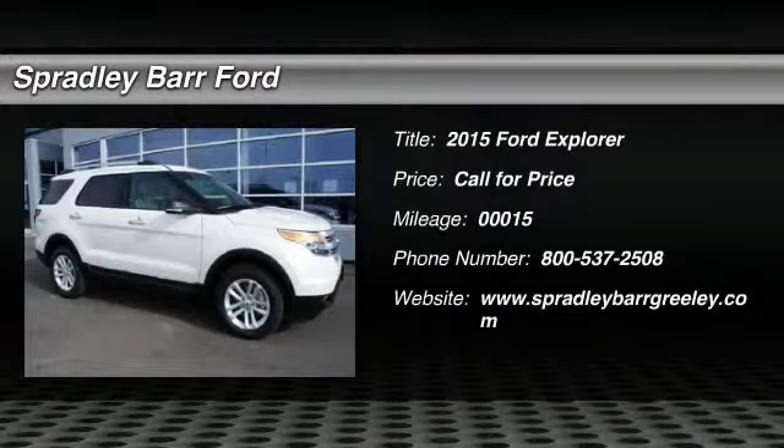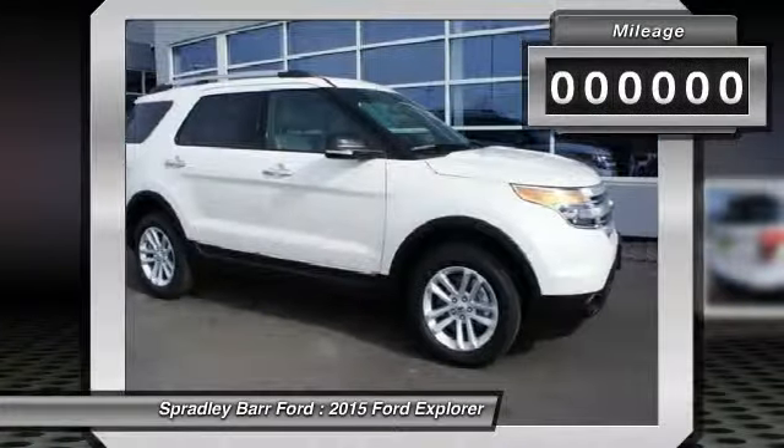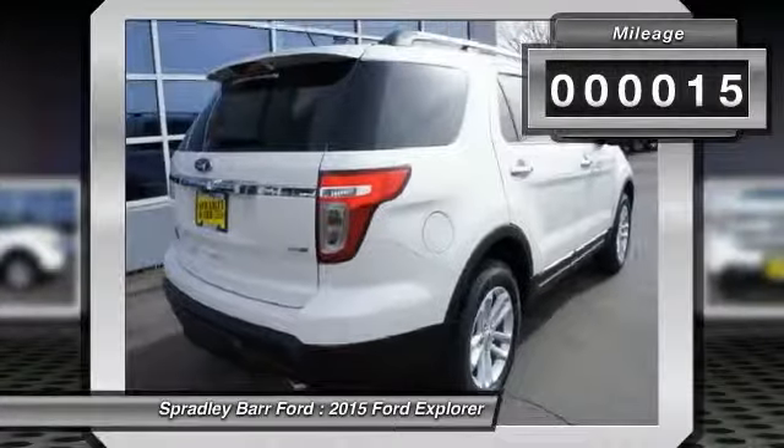The 2015 Explorer. You've got a lot of capabilities to call on in a Ford Explorer. Don't underestimate your choices. This vehicle has less than 100 miles. Here are some of this vehicle's great options.